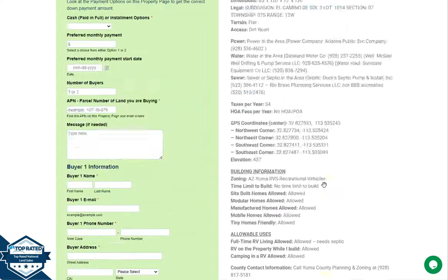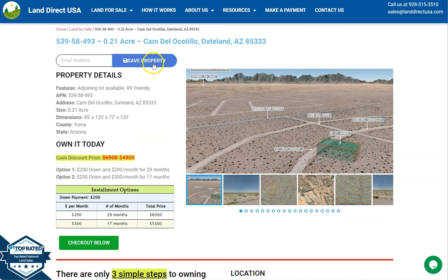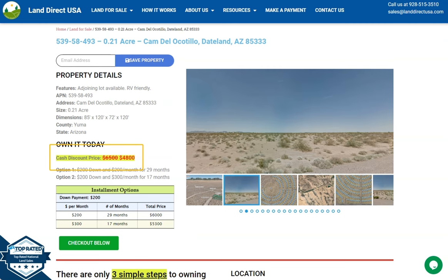If you're interested in this lot, it's available at LandRackUSA.com with a cash discount price of only $4,800. We offer seller financing with no credit check required. You just need to fill out the buyer's application form and put in a down payment of only $200 to reserve the lot. Or if you have any questions, don't hesitate to call us at 928-515-3510. Thank you.